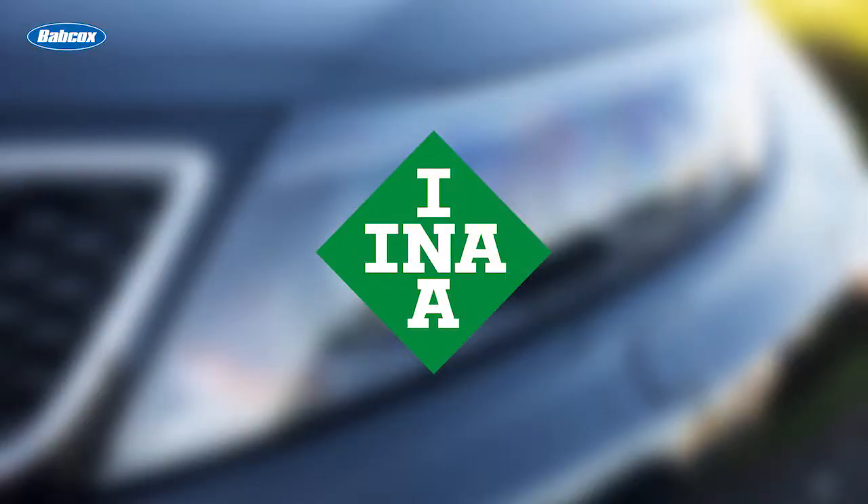This video is sponsored by ENA, a Schaeffler brand. Visit repexpert.us for more information.